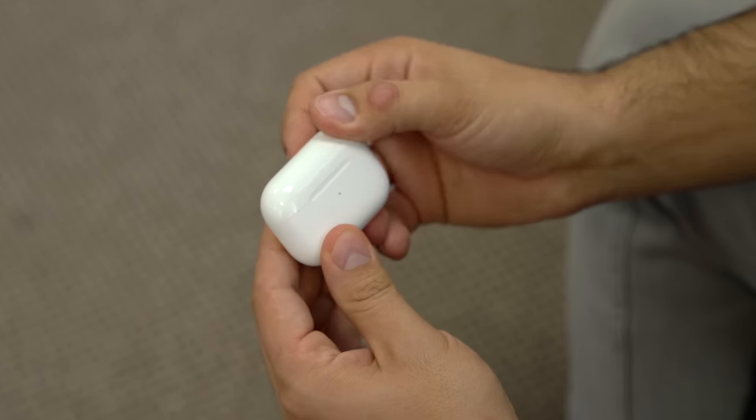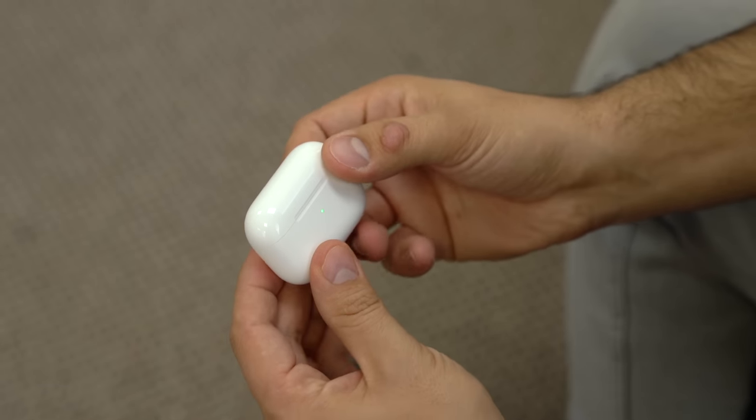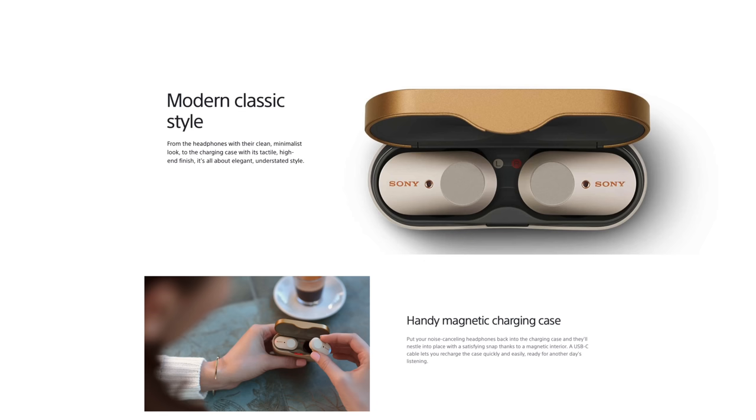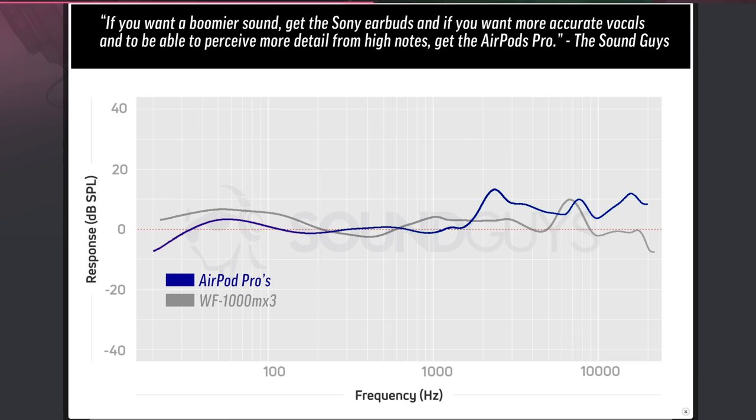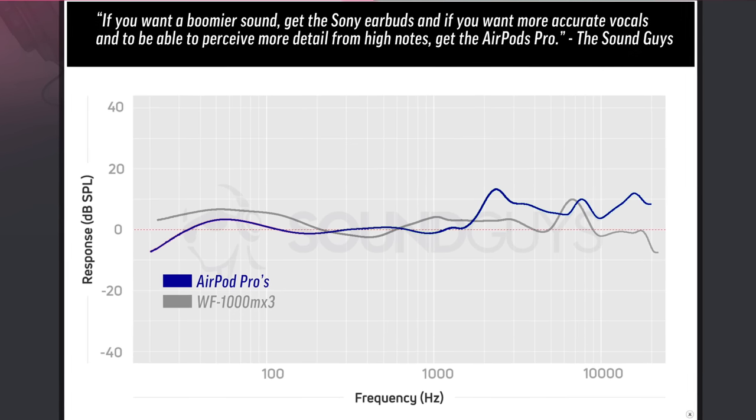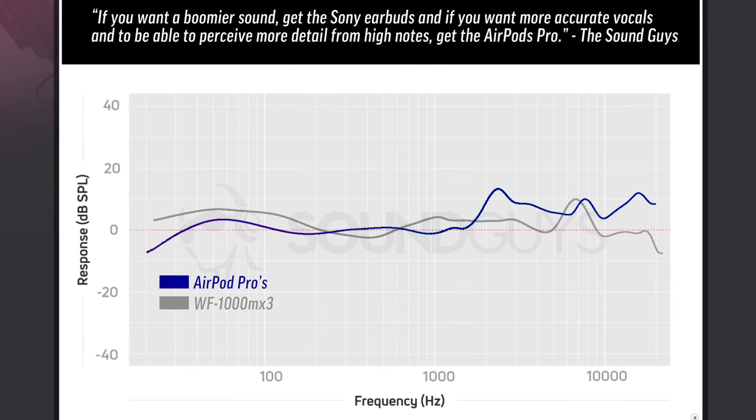Overall, they sound very good and balanced, without too much exaggeration, and flatter than the highly praised and often compared Sony WF-1000XM3s — as you can see by the Soundguys test — but it still offers a nice rich sound that most people will enjoy.